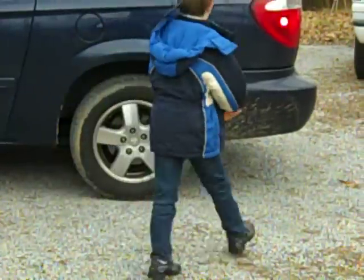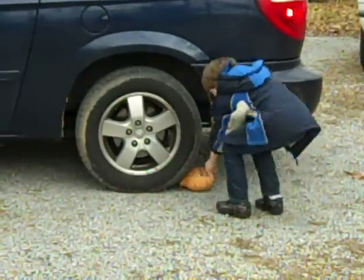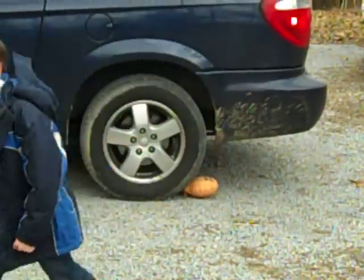Competitors' booty enhancing products are made out of flimsy materials that can deflate and leave you embarrassed and unshapely. But the Booty Pump is made out of sturdy materials that won't give out on you. As you see, our team is outside testing out the Booty Pump. The Booty Pump is so strong, it can withstand the weight of this minivan.